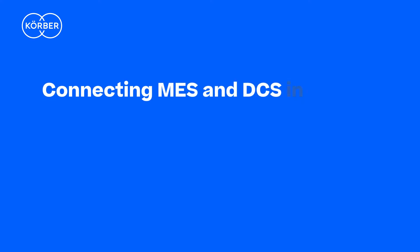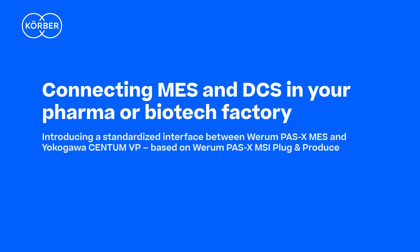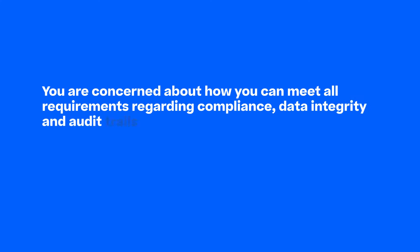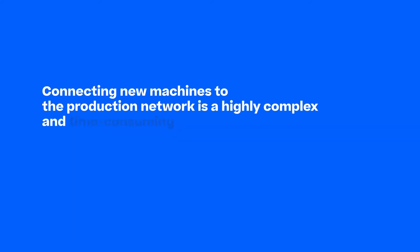Connecting MES and DCS in your pharma or biotech factory. You are concerned about how you can meet all requirements regarding compliance, data integrity, and audit trails in a GMP environment? Connecting new machines to the production network is a highly complex and time-consuming process?